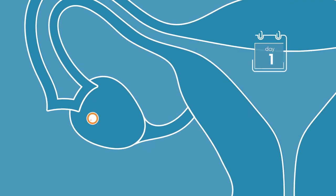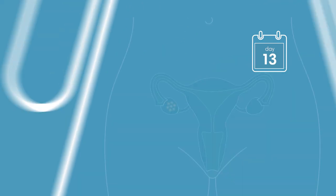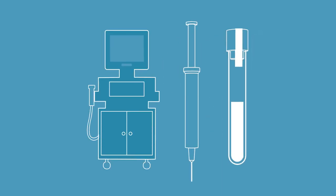First, we need to stimulate egg development and ovulation. This is done through daily self-injections over a two-week period. During this time, the woman will visit the clinic for periodic blood tests and ultrasounds to monitor progress.